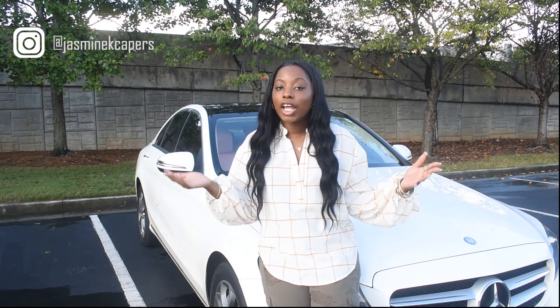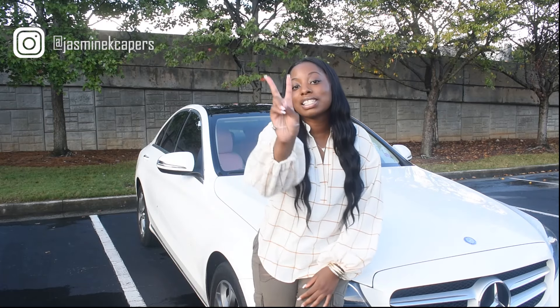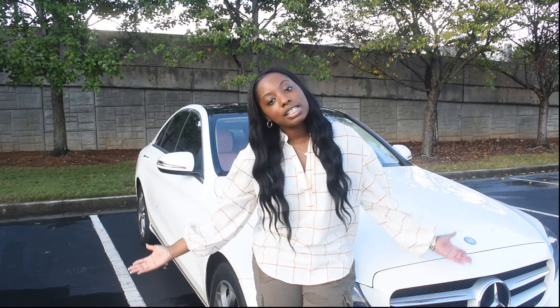Welcome to my channel, my name is Jasmine. As you can tell by the title, this is my car tour. This is actually my second car — my first car was a Mercedes C250 2012, and this is a Mercedes C300 2016.